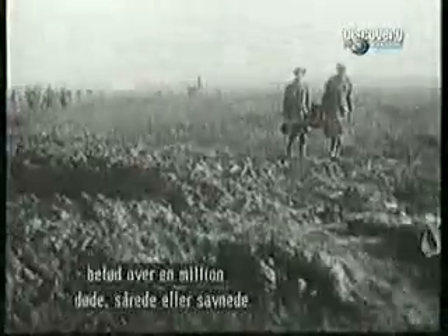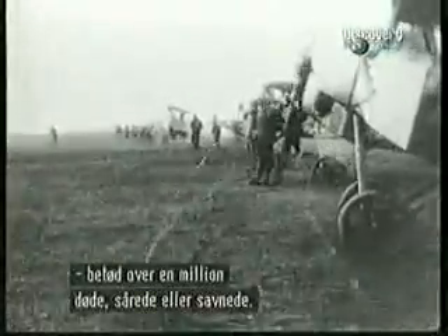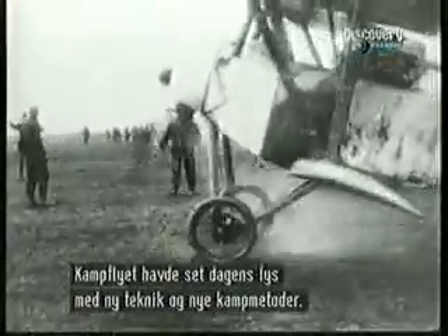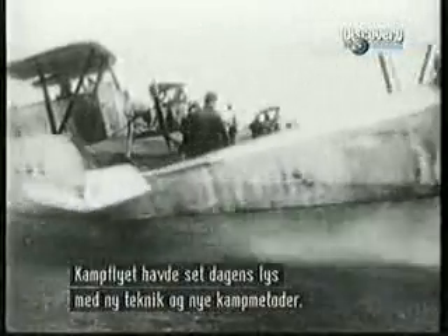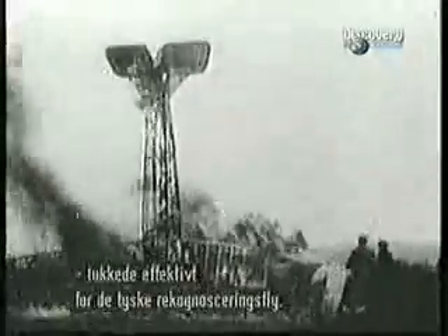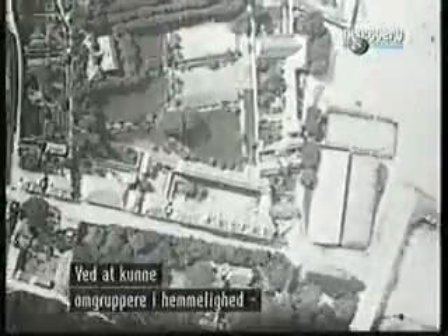Air combat was becoming more complex and more brutal. The year-long battles at Verdun and the Somme resulted in well over a million killed, wounded, or missing. The airplane, as a fighting weapon of war, had come into its own with new technology and new ways of fighting. The British and French, for a brief and critical time, had closed their airspace to German observation. With the Germans unable to see crucial movements behind enemy lines, the Allies had held off perhaps the greatest German offensive yet.